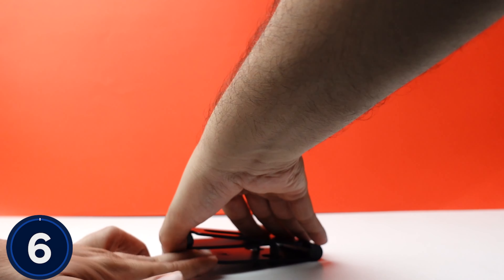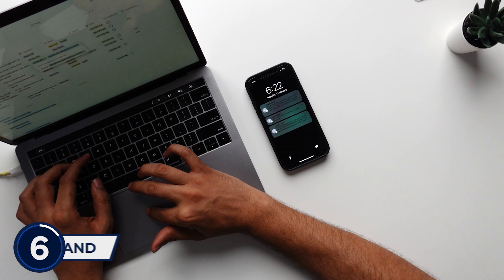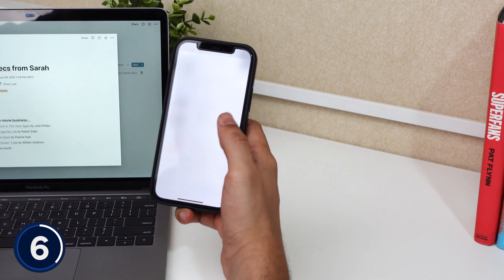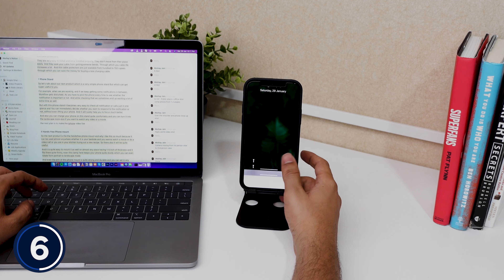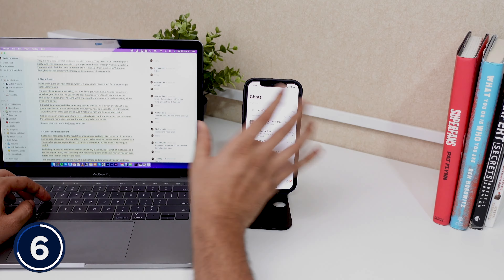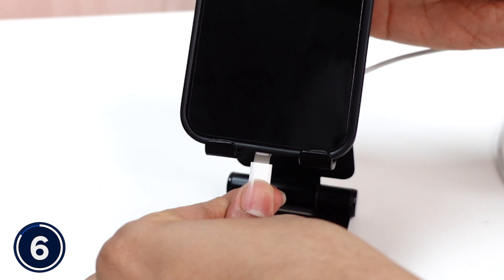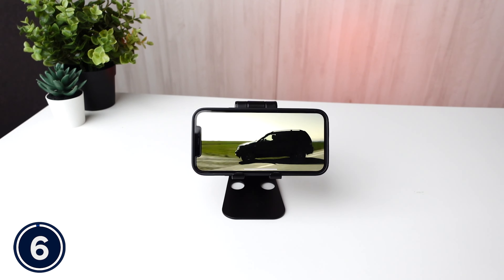The next product is a simple cable stand, but it can be very useful. When we are doing work, we keep getting notifications in between and the workflow gets disturbed. Every time you have to pick up your phone to check if the notification is important, and sometimes you end up wasting a lot more time. With the help of this phone stand, you can see all your notifications and calls in one glance and quickly decide whether to respond — without even picking up your phone. It will definitely help you focus much better. You can also comfortably charge your phone with this stand, and use it in landscape mode to watch movies or videos.